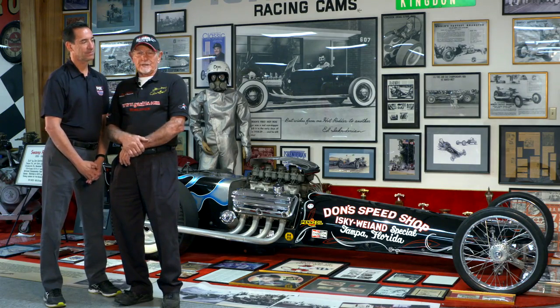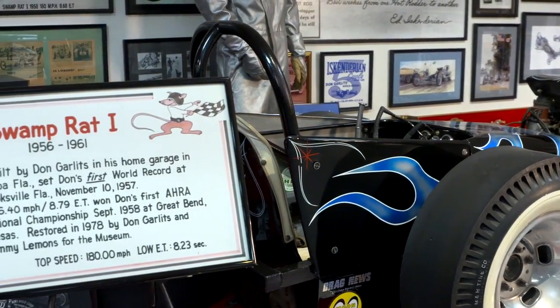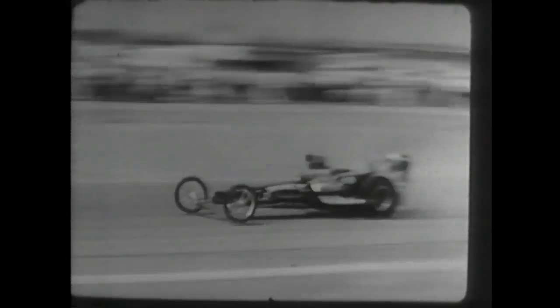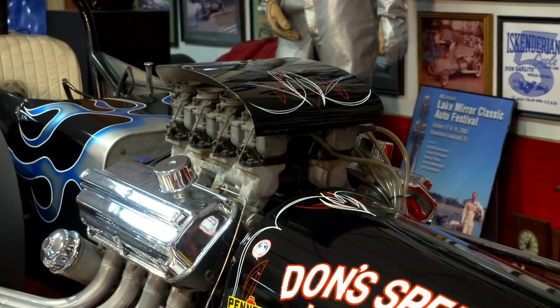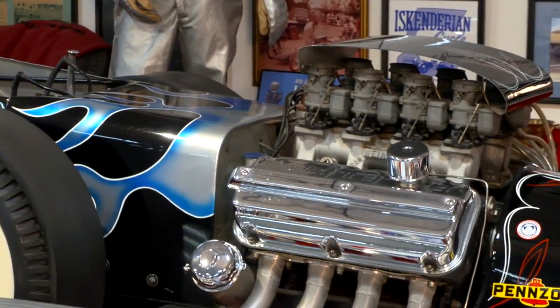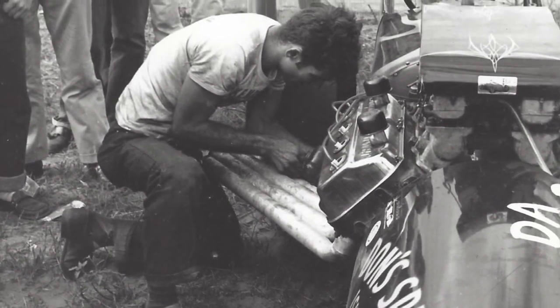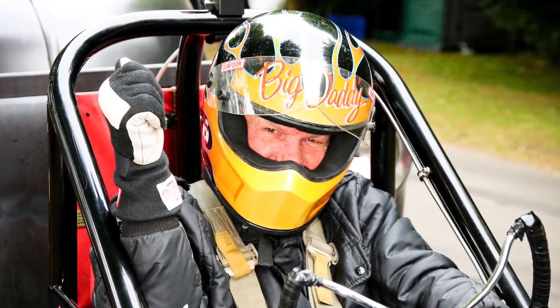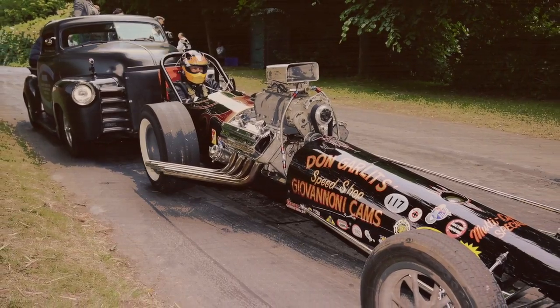That would be Swamp Rat One. That's the car behind me, and it's been restored to its 1958 configuration when it went 180 miles an hour in 8.52 seconds at Brooksville, Florida on December the 8th. It's got a 1957 392 cubic inch engine, stock bore and stroke, eight carburetors on 98% nitromethane, and makes about 750 horsepower. And after I restored the car, I took it to Bristol, Tennessee and drove it down the drag strip at 182 miles an hour.